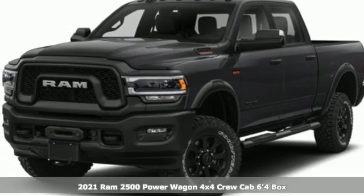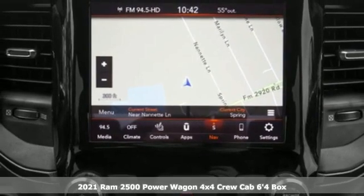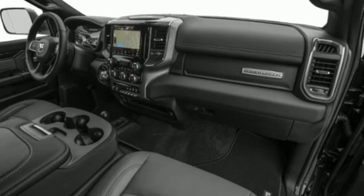It's a new 2021 Ram 2500. This 2500 makes short work of tough situations. You'll look forward to every drive with features like these.